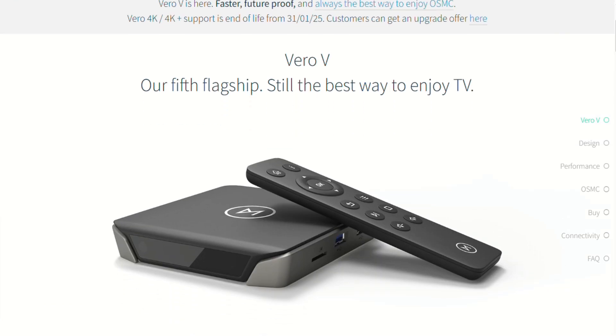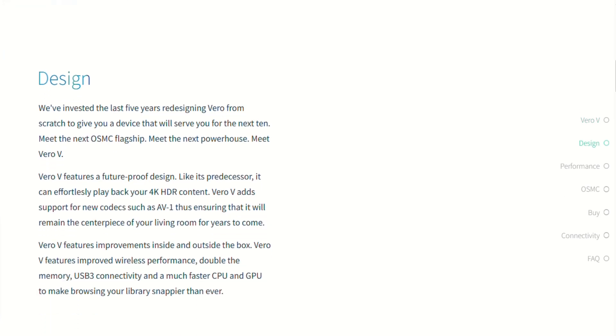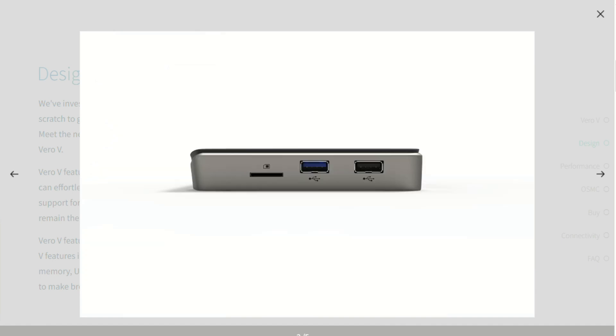Under the hood, the Vero V packs a quad-core Cortex-A55 CPU, 4GB of RAM, 32GB of eMMC storage, HDMI 2.1, USB 3.0, Wi-Fi, Bluetooth, and passive cooling. It's built to be silent and solid.